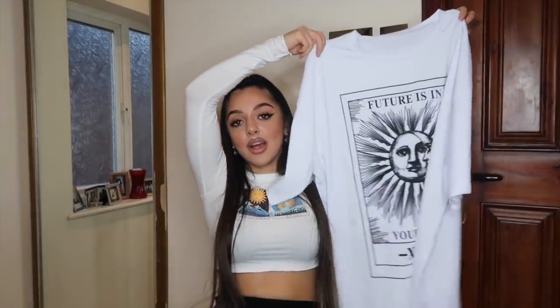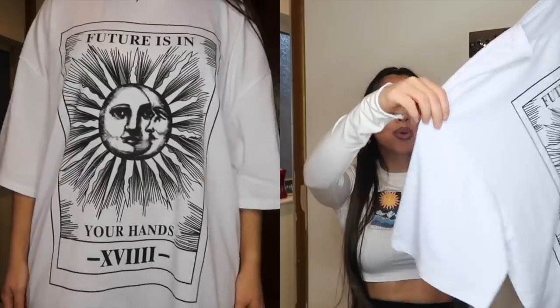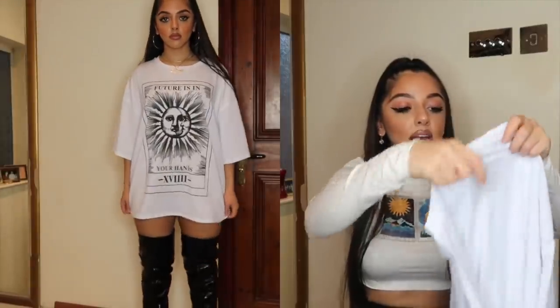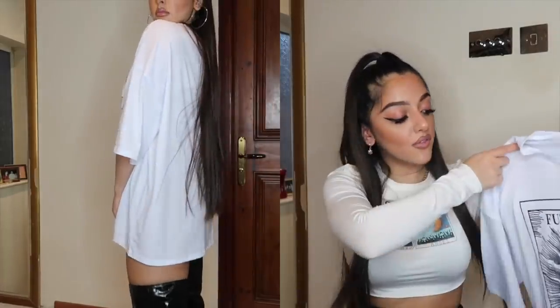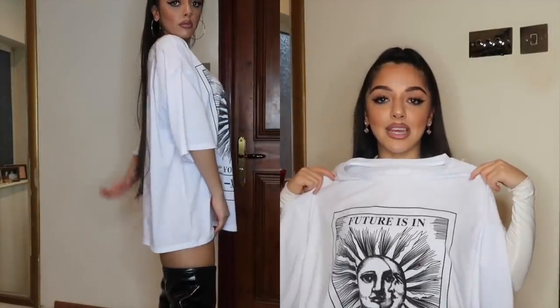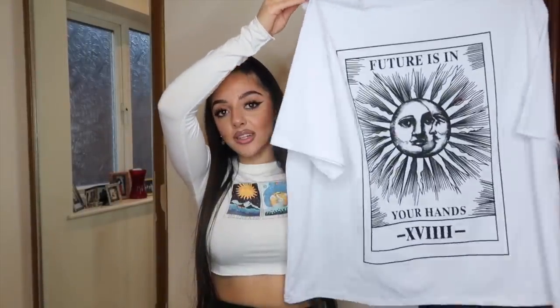I have a huge obsession with wearing knee-high or over-the-knee boots with oversized t-shirts, which is why I got this t-shirt dress. It looks like something you'd steal from a boyfriend's wardrobe — extra long sleeves, nice and big and baggy. The material is incredibly soft, which I think is so important in clothing quality. On the front it says 'the future is in your hands,' giving it an almost band-tee feel. I'd wear it with heels and be good to go.